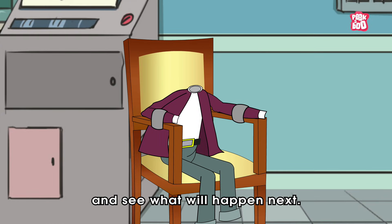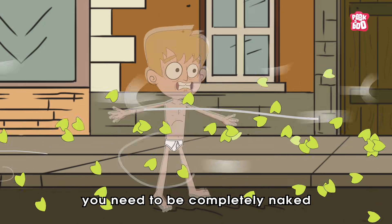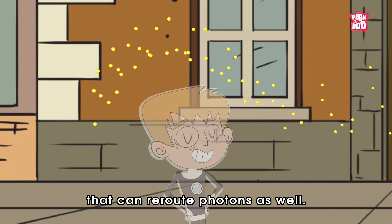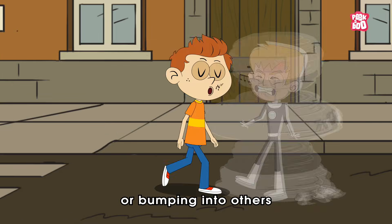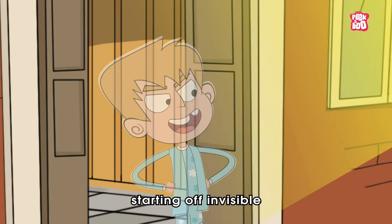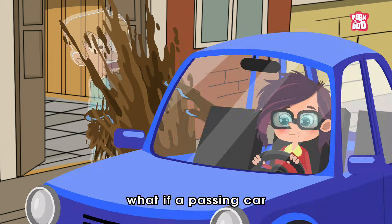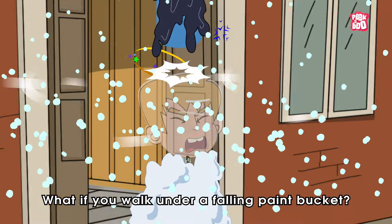First of all, to be completely undetected by others, you need to be completely naked, no matter what the weather report says. So you'll also need to wear a special suit that can reroute photons as well. But despite the clothes, there is a chance of you getting hit by a vehicle or bumping into others as they can't see you. Also, starting off invisible does not guarantee you'll stay that way, as the outer environment can be hard to keep up with. What if a passing car splashes muddy water on you? What if it's snowing outside? What if you walk under a falling paint bucket?